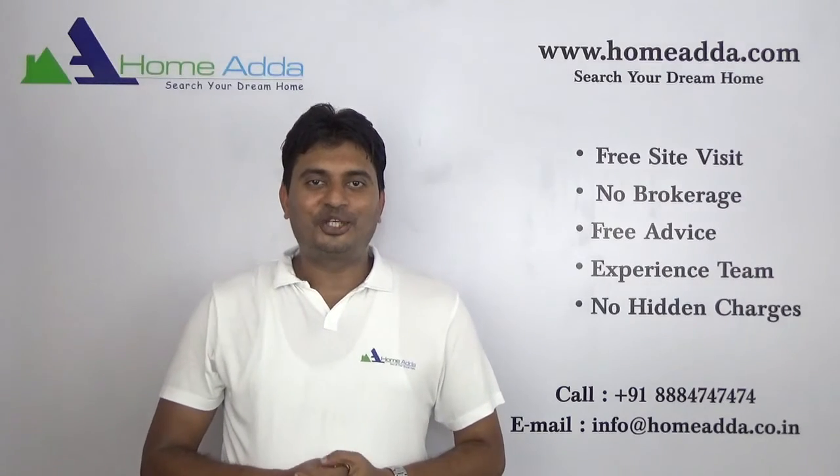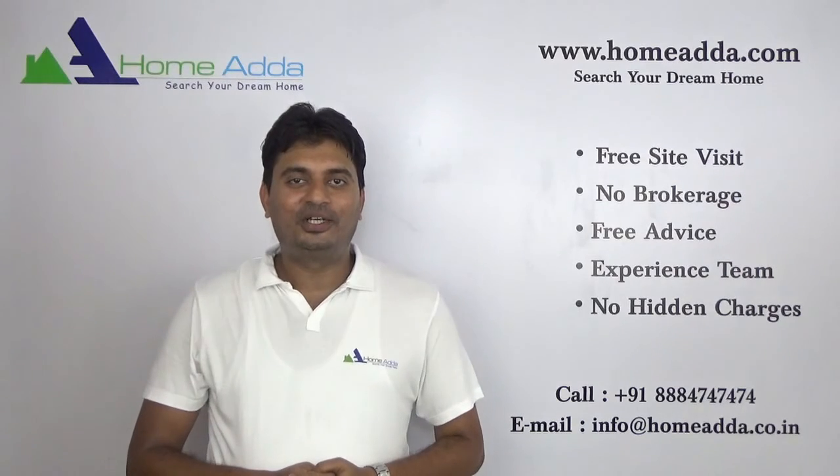Thank you for watching my video. For more videos, you can always log on to www.hohmada.com.